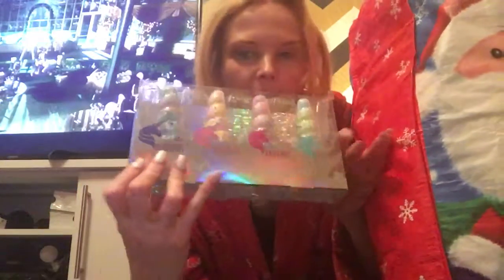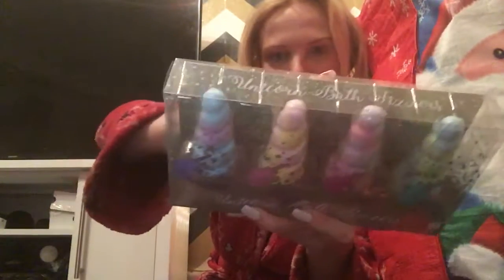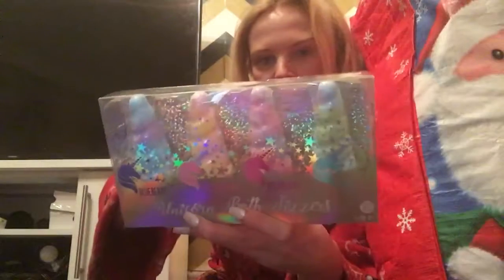Let's start with some beautiful unicorn bath bombs in the shape of horns. You can just see those there — different flavors: I've got mint, raspberry, strawberry, and blueberry. I can't wait to use those in the bath because I do like my bath bombs.